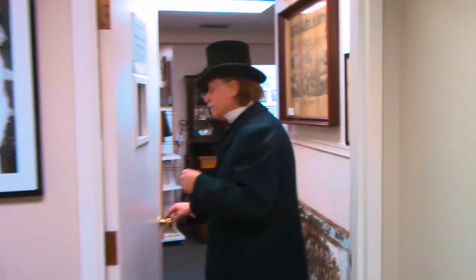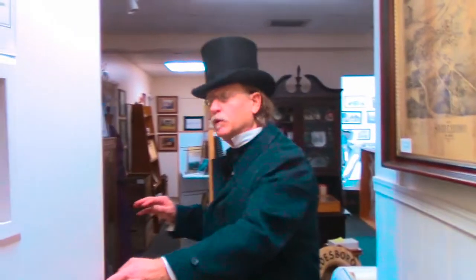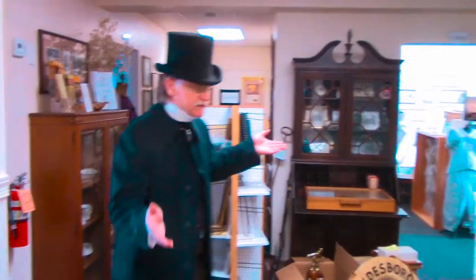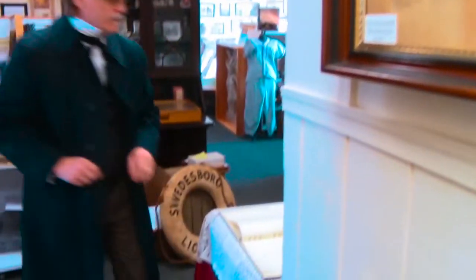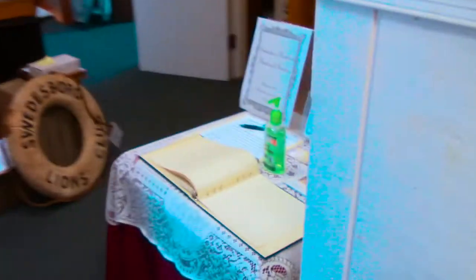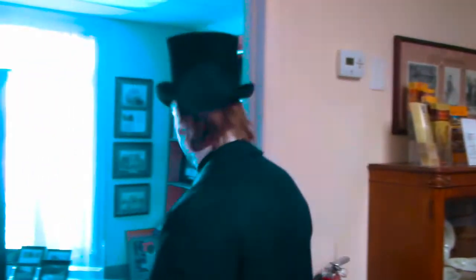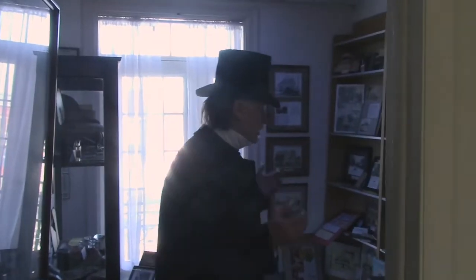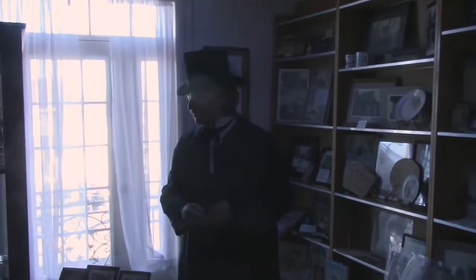Follow along and we're just going to take a walk around and see what's here. This is the main foyer where you sign in to the Historical Society and Museum. Donations are appreciated of course. Here is our first room, and this room has to do with all — or many — of the businesses in Swedesboro.